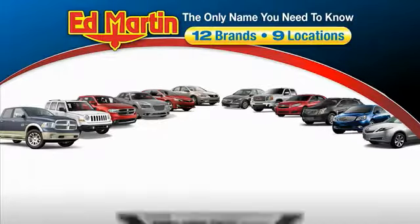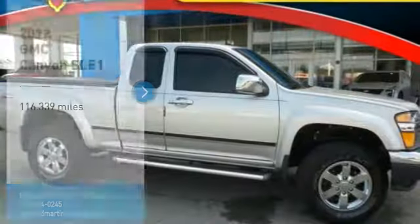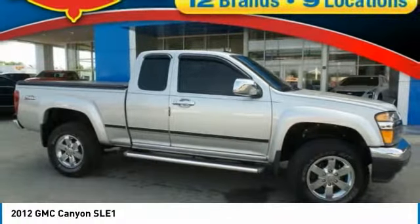Thank you for clicking our video. You can also shop over 4,000 more cars and trucks online at edmartin.com. Make a great choice today with a 2012 Canyon.